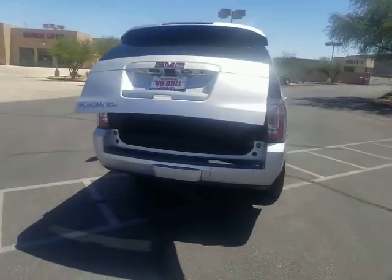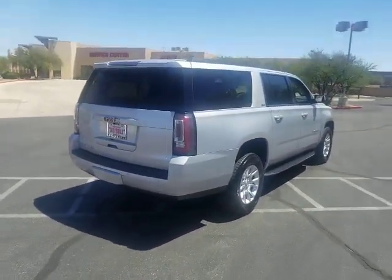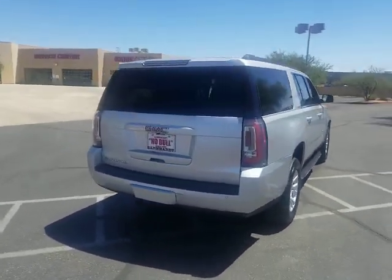Of course remote keyless entry, and so much more in this vehicle. Give us a call and let me know if this is the right vehicle for you.